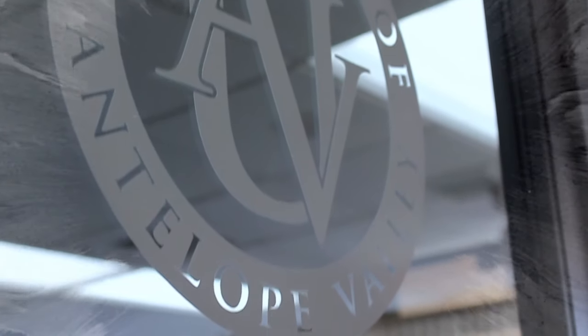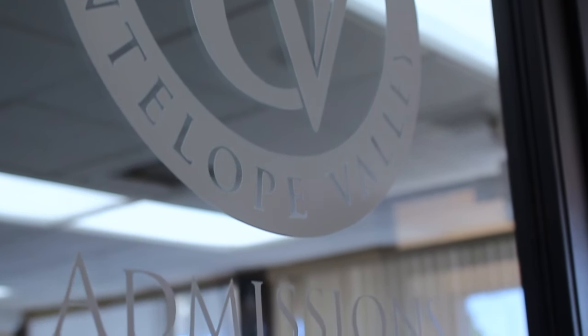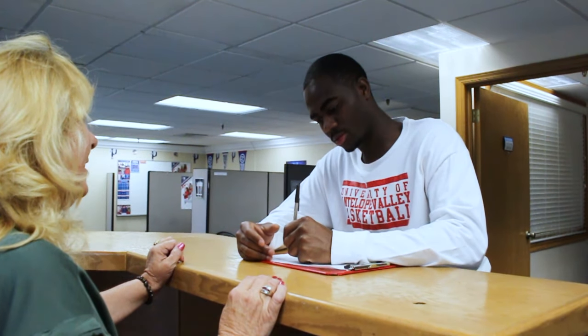Let's head over to the admissions and financial aid building. You've probably already been here, but it definitely shouldn't be your last time. The admissions office will help you identify scholarship opportunities, new programs, and graduate programs available after your current course completion. Be sure to ask about our bridge program — a majority of our certificate and degree programs can bridge into advanced programs in a very short amount of time.